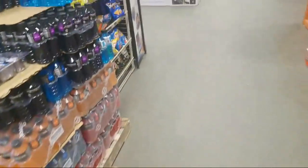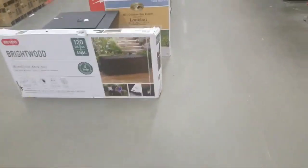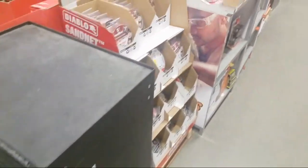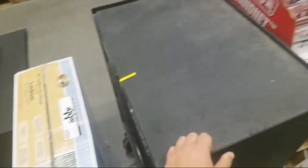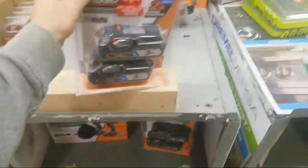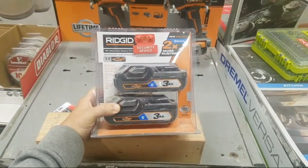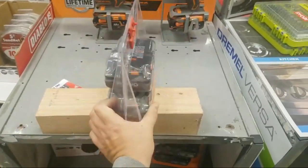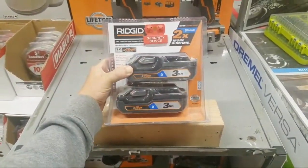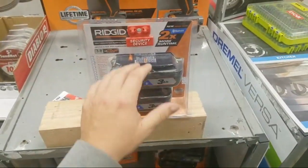They came out kind of late — Tough System was out for a couple years before the Packout even came out. People didn't care, they bought it anyway. And guys, this is $99 too. If you're into the Rigid stuff — two 3-amp-hour batteries, 21700 cells — this might be the cheapest 21700 two-pack you can get. The Milwaukee is $149, this is $99.